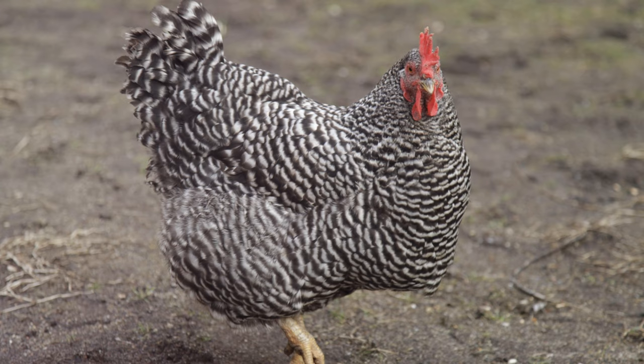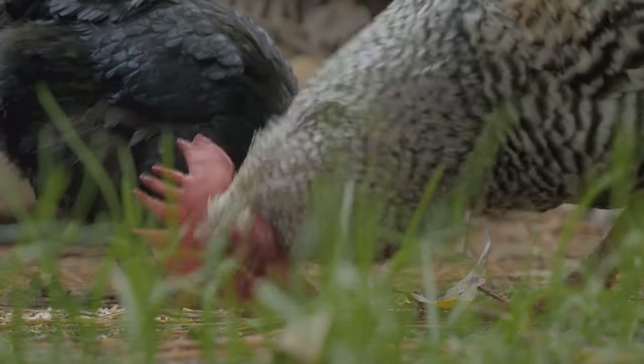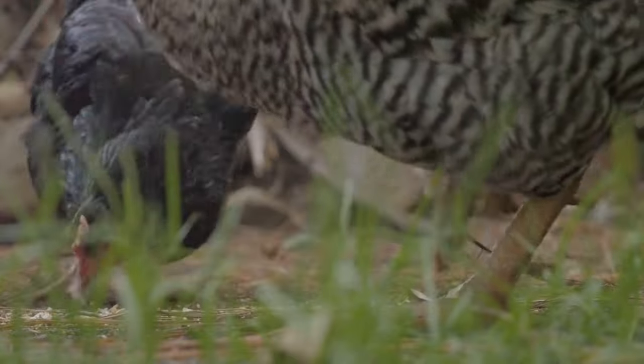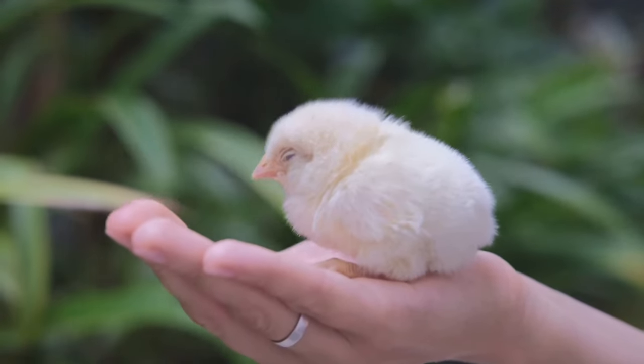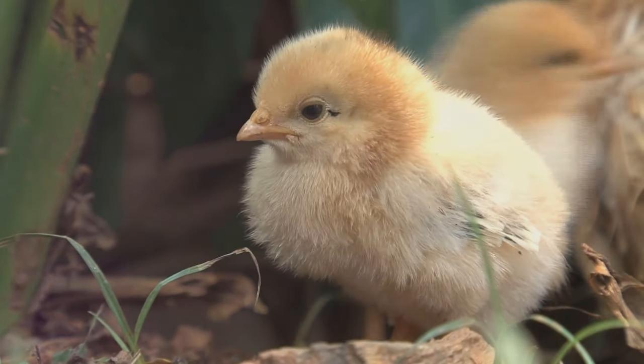Lastly, we have the Plymouth Rock, another American breed. Known for their striking barred feather pattern, these chickens are dual-purpose, providing both meat and eggs. Their calm and friendly nature also makes them a favorite among poultry keepers.